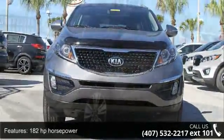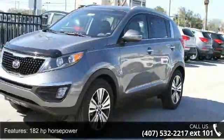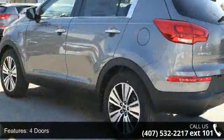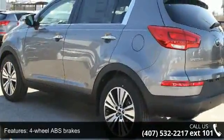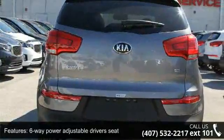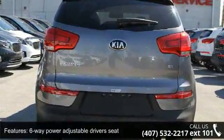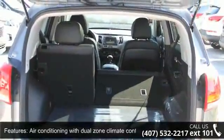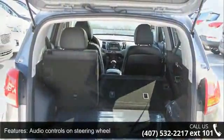Some of the top features included with this vehicle are 182 horsepower, 4 doors, 4 wheel ABS brakes, 6 way power adjustable driver's seat, air conditioning with dual zone climate control, audio controls on steering wheel, automatic transmission, Bluetooth, cruise control, and head airbags — curtain first and second row.